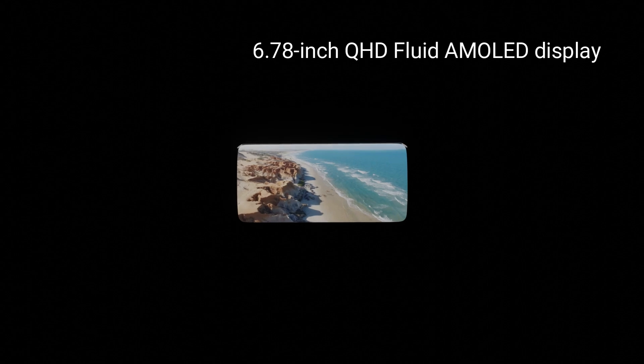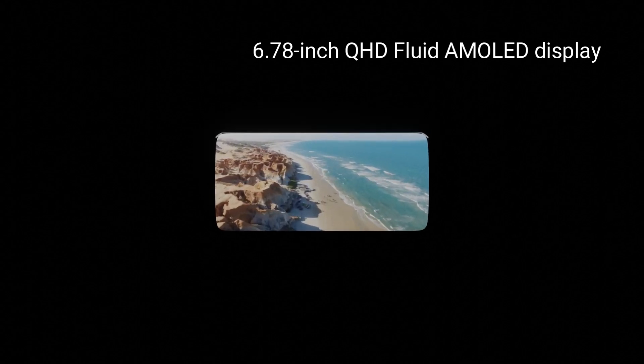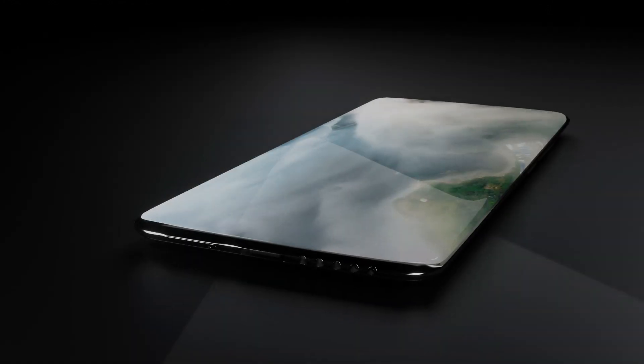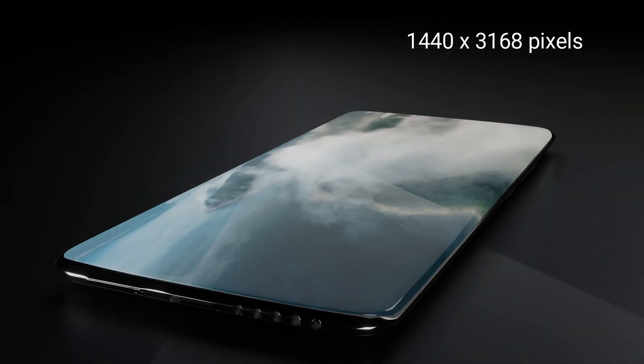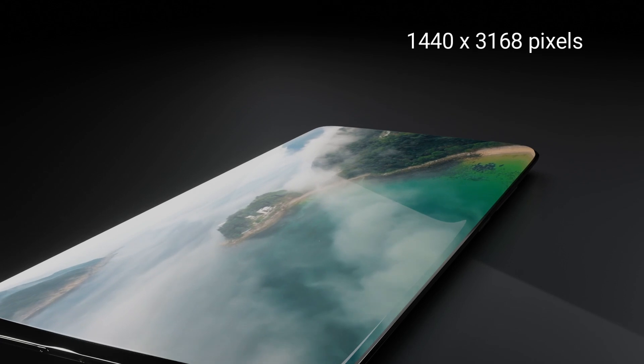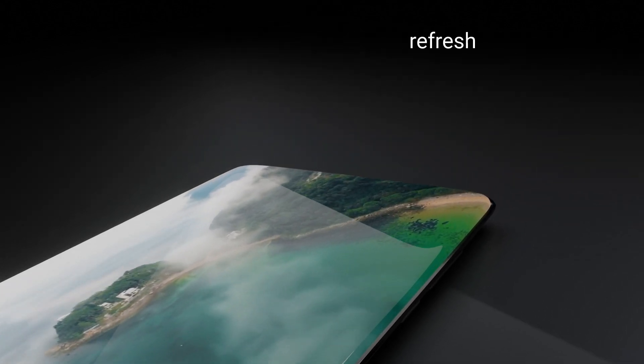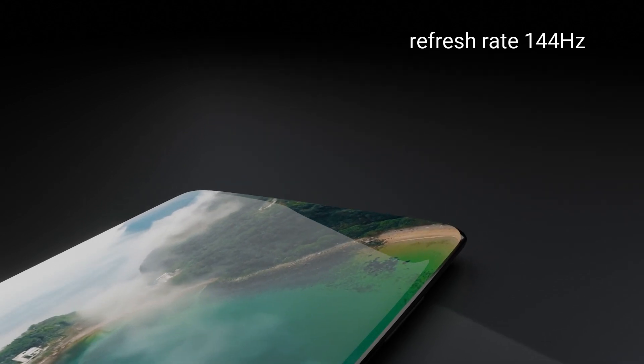Display. The phone comes with a 6.78-inch QHD Fluid AMOLED display. The display has a resolution of 1440 x 3168 pixels with HDR10+. The refresh rate of the display will be 144Hz.